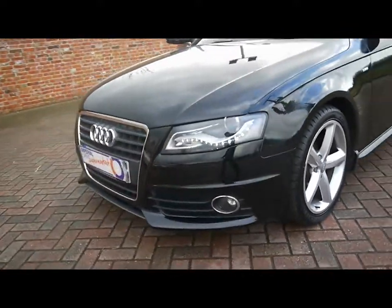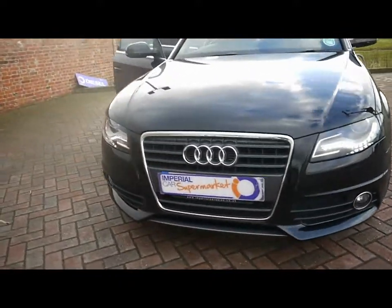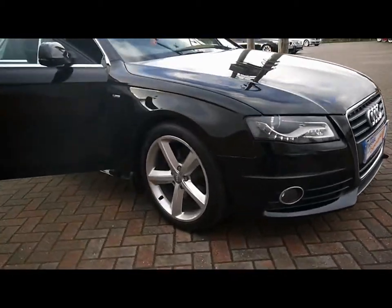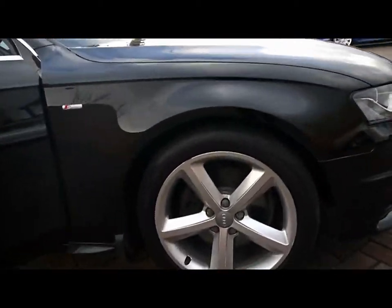Across the front we've got LED daytime running lights, Xenon headlights and front fog lights as well. We also have 18-inch 5-spoke alloys.